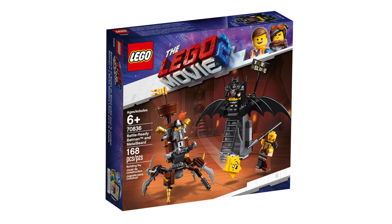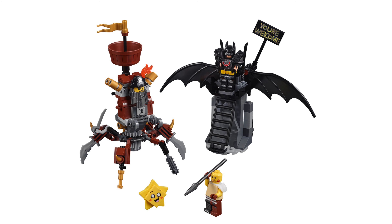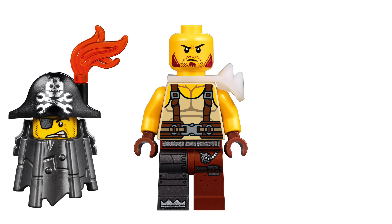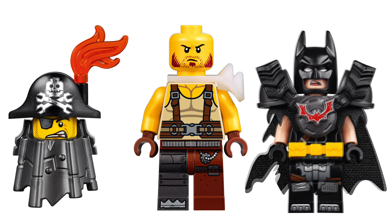This is called Battle Ready Batman and Metalbeard. The set number is 70836, it requires 168 pieces to build and will cost $20. Three minifigs are included: Metalbeard, this guy — I can't seem to find his name anywhere — but we also get Batman and he has two different face prints.